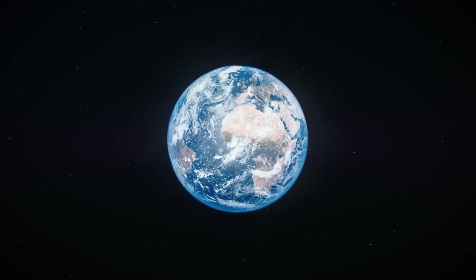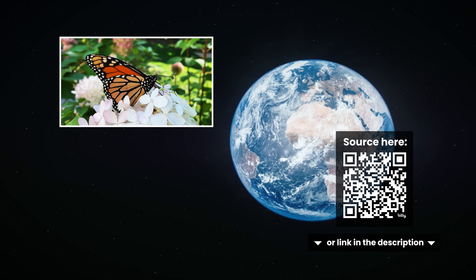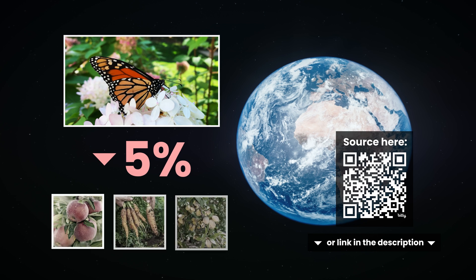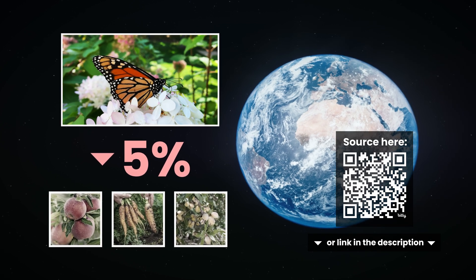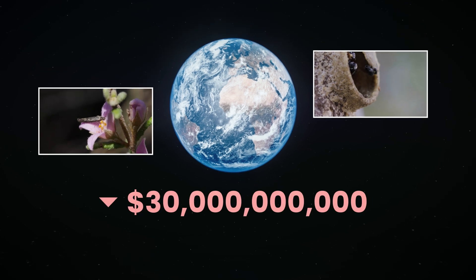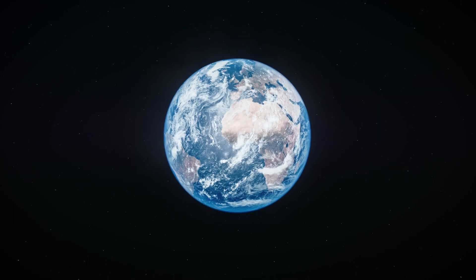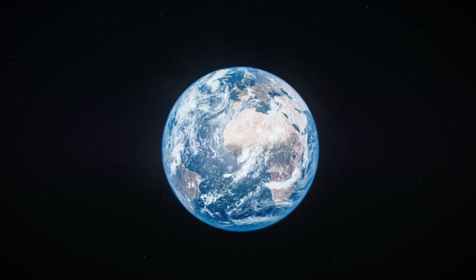We can already see the effects of this analogy in our world today. The loss of pollinators has already caused up to a 5% decline in fruit, vegetable and nut production worldwide. If pollinators were to go extinct, we would see a loss of more than $30 billion a year in our own food. A world without insects would be an impossible place for 8 billion humans to survive.